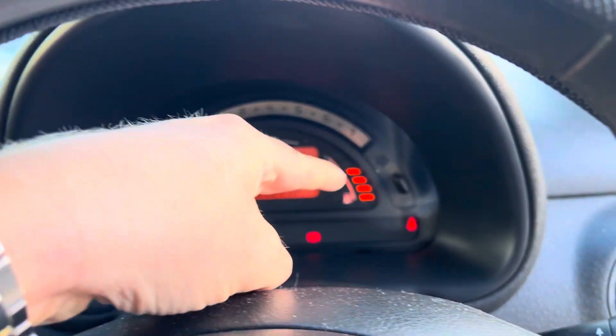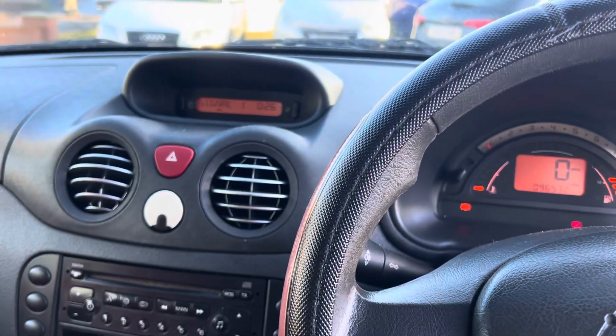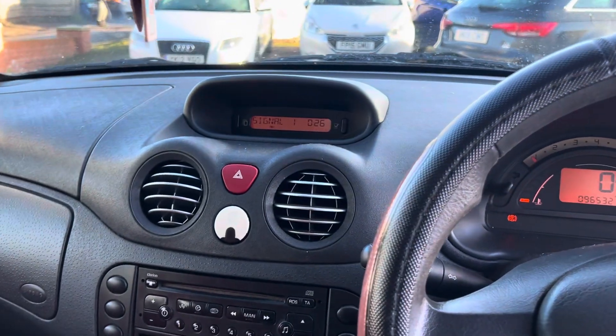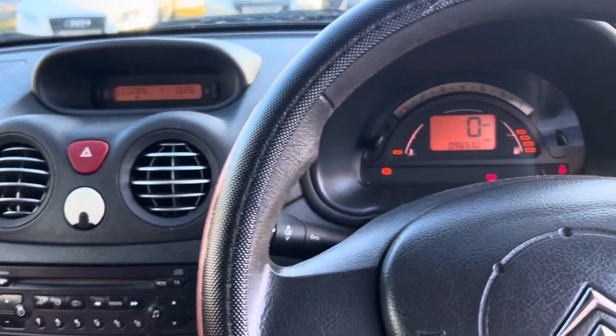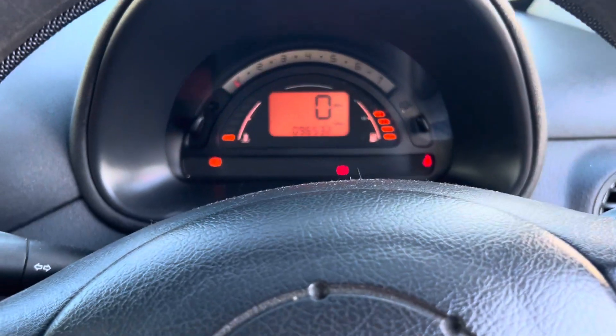96,532 miles on the clock, loads of petrol. Charge control lights and the dashboard are here. Fans work as they should, radio works as well. So that is the car — any questions, give us a call. Thanks a lot for watching.